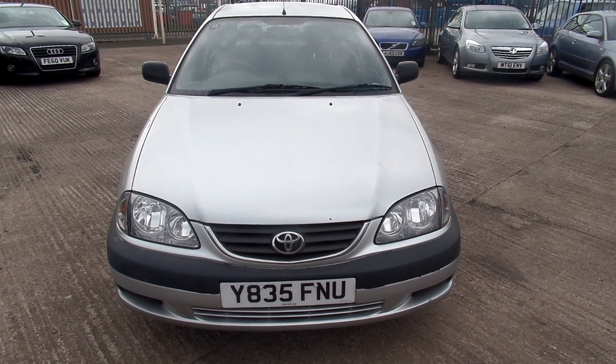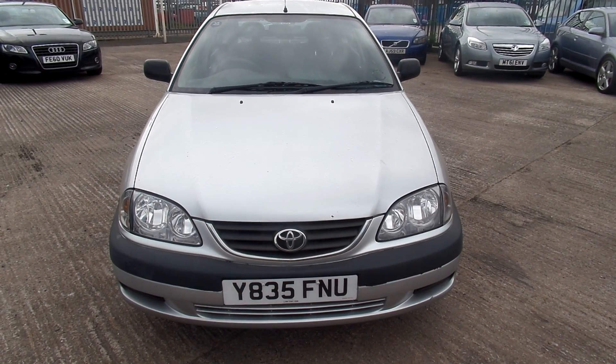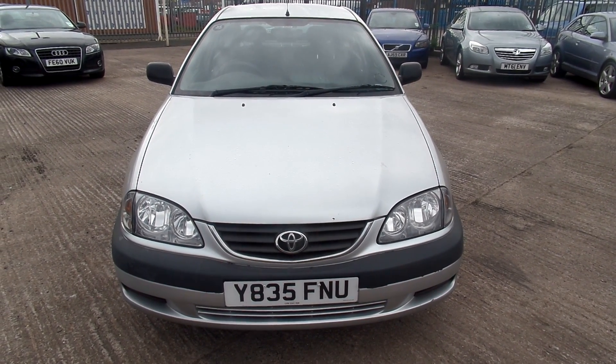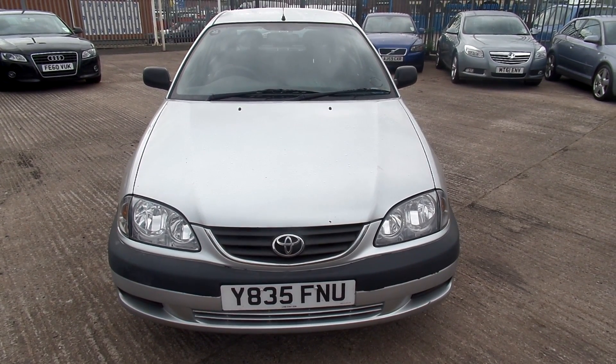Hello, welcome to Warrington Ridebook Volvo. Today we have a 2001 registered Toyota Avensis. It's a 1794cc petrol, GS VVTi, it's a manual and it's in silver.